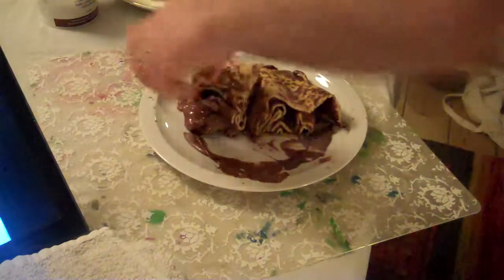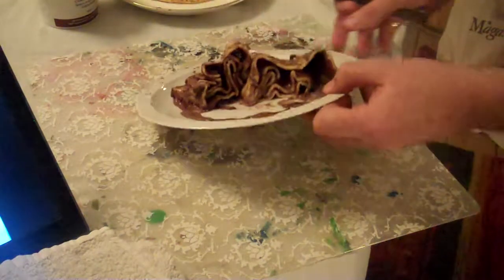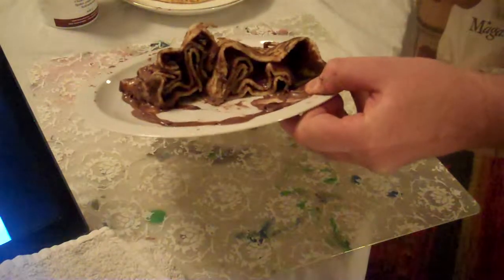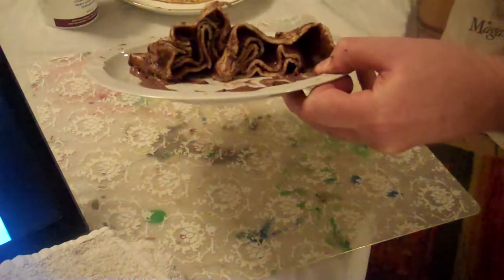And there you go, very nice folds, just looking like what we have in the Mokli. And I bet you, you have the kids' attention now.